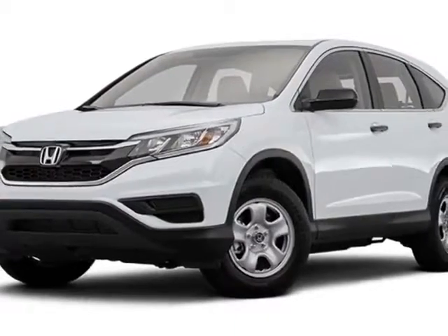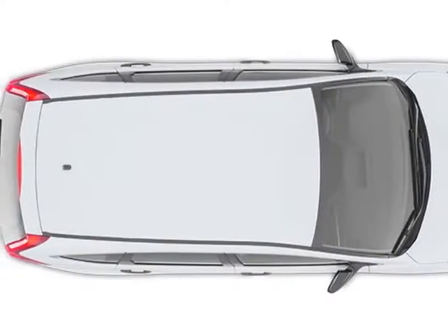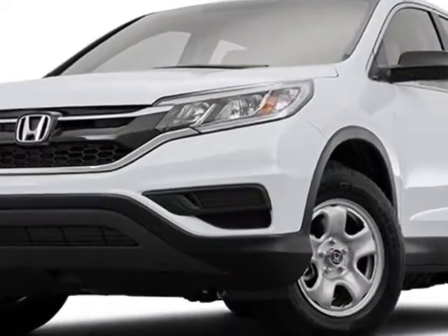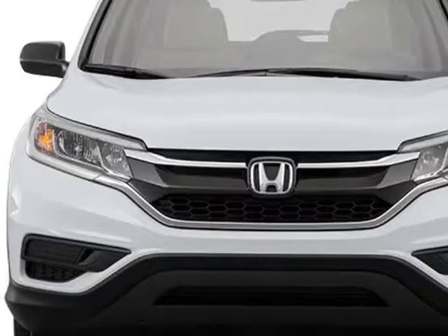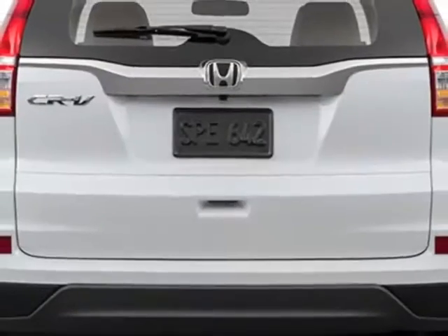Additional options for this vehicle include power locks, auxiliary audio input, tinted windows, and driver airbag. Call 888-748-2019 or email our friendly sales staff today to schedule a test drive.